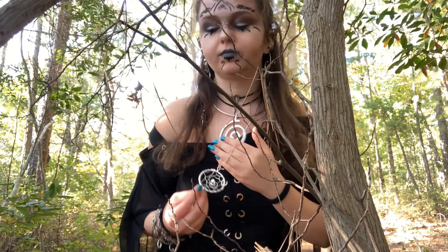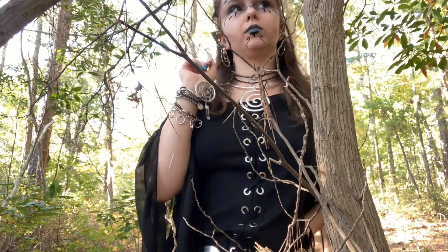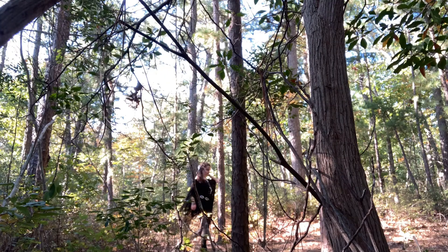This top is from dresslily.com. Don't shop there — that place is horrible. But I thought it really worked for the whole elf aesthetic because of the long flowy sleeves, the lace up the front, and the lace trim.